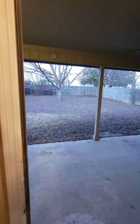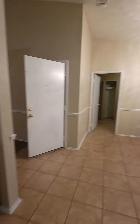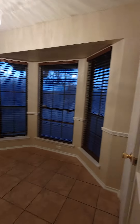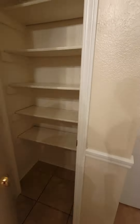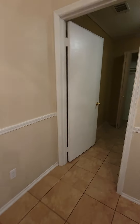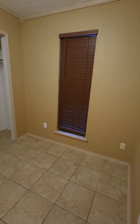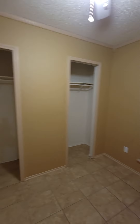Good amount of space, good amount of counter space. For your laundry, you have a dryer and a washer.